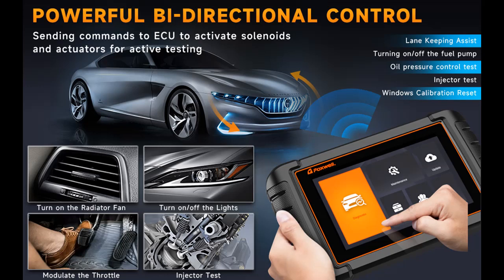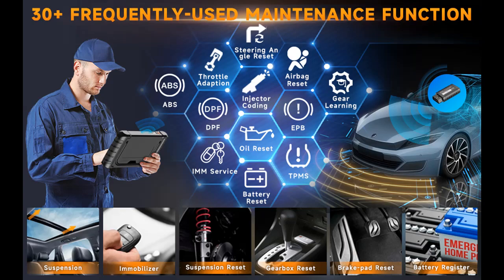The auto scanner diagnostic code scanner includes almost all daily maintenance services and necessary advanced functions for modern vehicles to meet market trends and needs, helping you solve all kinds of complex maintenance problems easily. Note: compatibility will vary by vehicle model and year.